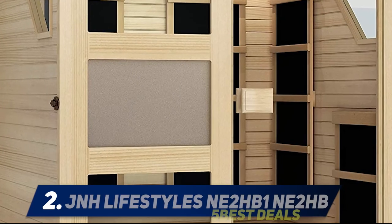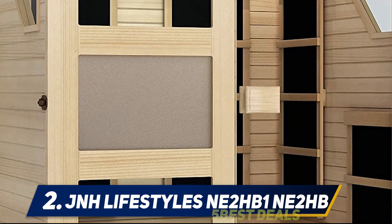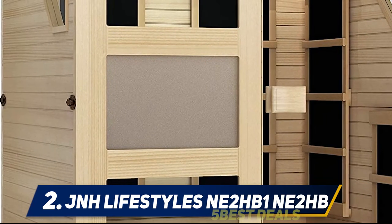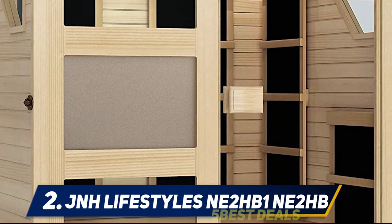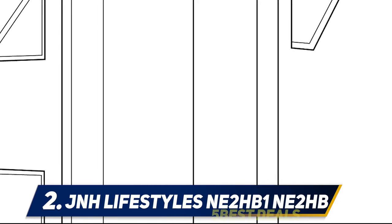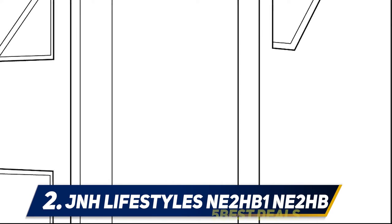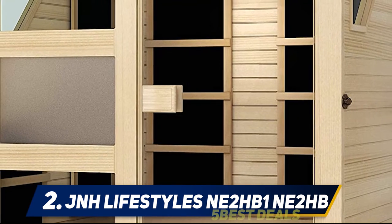Coming in at number two, the JNH Lifestyles NE2HB1. The JNH Lifestyles NE2HB1 gives the most amazing experience of warming your core. It is equipped with seven high quality carbon fiber infrared heaters which are located at the back side of the cabin to maximize the effectiveness of heat distribution. It has an attractive look and is constructed from high quality Canadian hemlock wood.